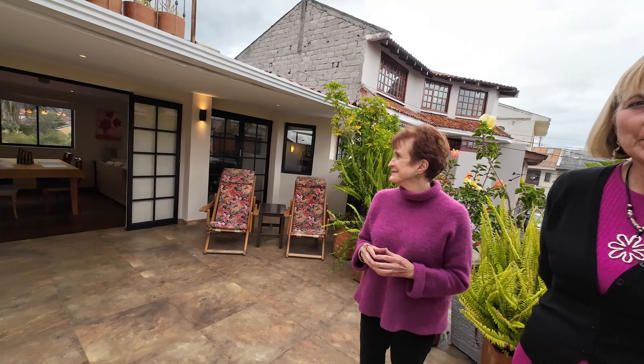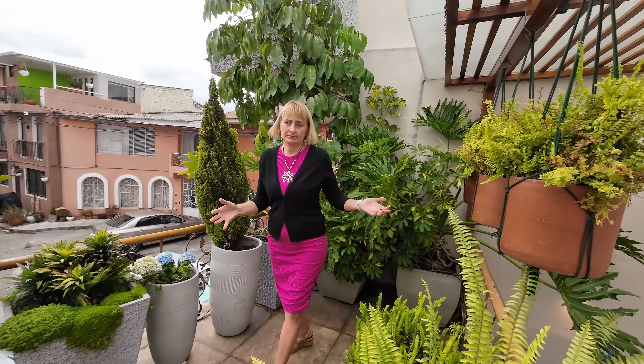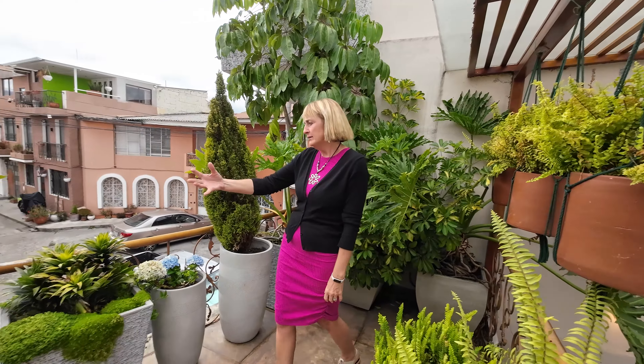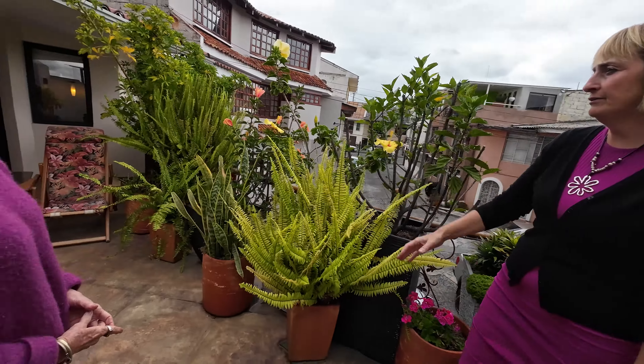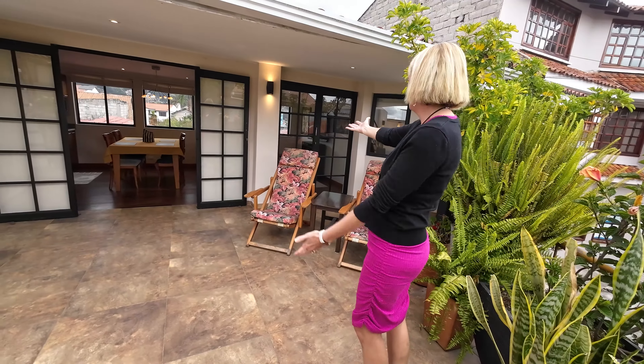For a long-term rental, it goes for $750 a month. For a nightly stay — with a minimum of two or three nights — it's $45 a night, with a sliding scale depending on how long you stay. Right now we're in the patio terrace area with beautiful plants, flowers, and chairs to relax in, along with beautiful doors.